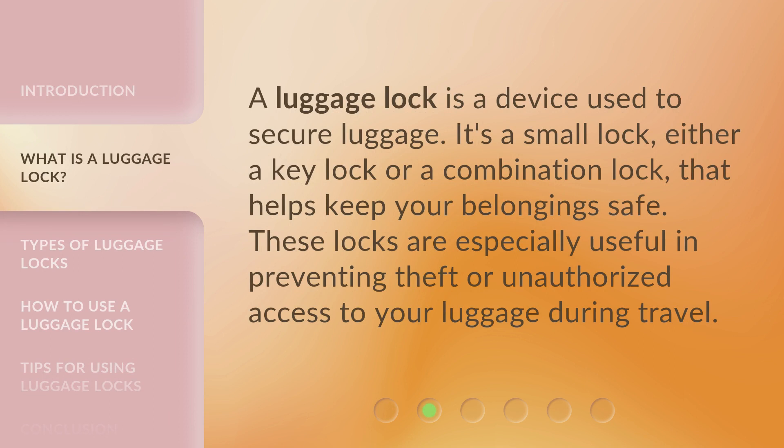A luggage lock is a device used to secure luggage. It's a small lock, either a key lock or a combination lock, that helps keep your belongings safe. These locks are especially useful in preventing theft or unauthorized access to your luggage during travel.